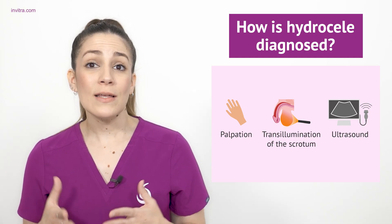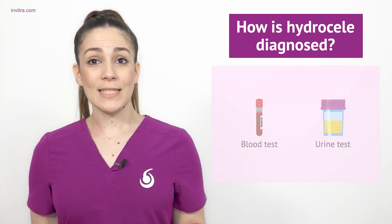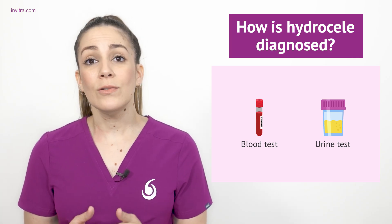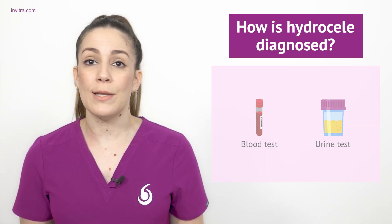Ultrasound is used to confirm the diagnosis of hydroseal and also to check that there is no testicular tumor. In addition to these tests, the specialist may also recommend performing a blood test and a urine test to check thoroughly for any infection that could be the possible cause of the hydroseal.